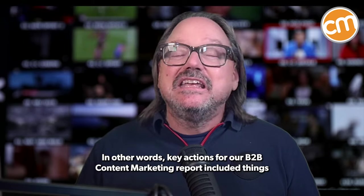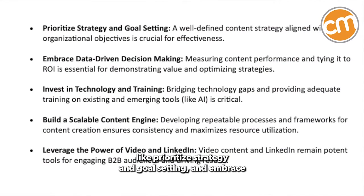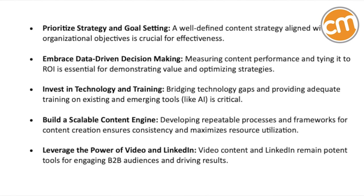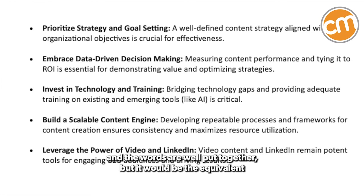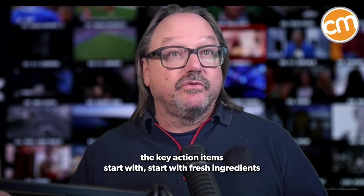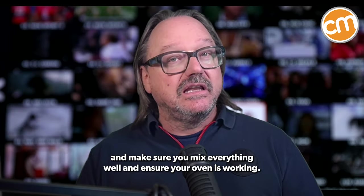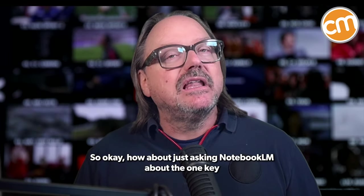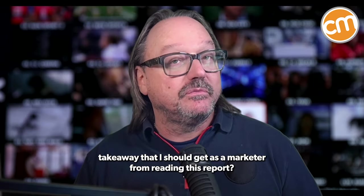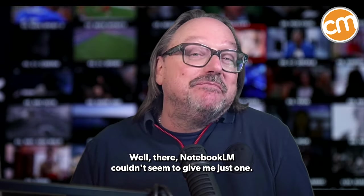In other words, key actions for our B2B content marketing report included things like 'prioritize strategy and goal setting,' 'embrace data-driven decision making,' and 'invest in technology and training.' That sounds nice and the words are well put together, but it would be the equivalent — after reading a report about the best practices of how to bake a cake — of saying the key action items are 'start with fresh ingredients,' 'make sure you mix everything well,' and 'ensure your oven is working.' How about just asking Notebook LM for the one key takeaway a marketer should get from reading this report? Well, Notebook LM couldn't seem to give me just one — it can't resist itself, which makes sense given that it's built to provide summaries — so it gave me three.